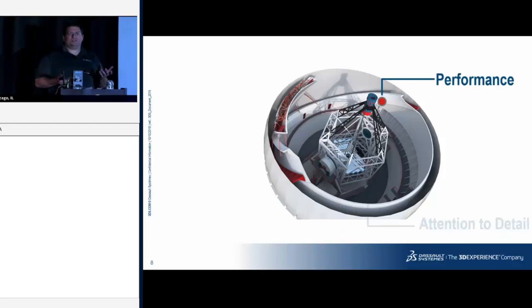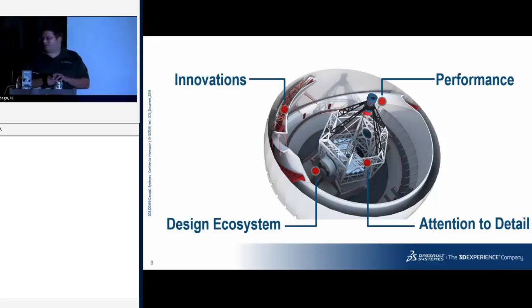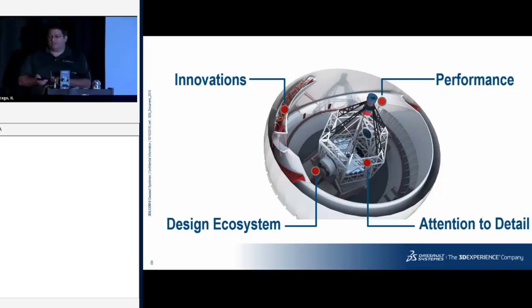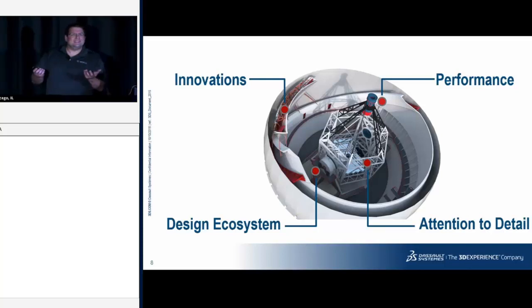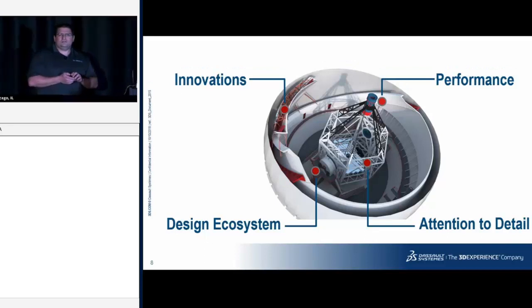Every version of SOLIDWORKS, every new release, is focused on four pillars: performance, attention to detail, the design ecosystem — everything that plugs into SOLIDWORKS — and innovations brought to market that you may not have seen or expected.